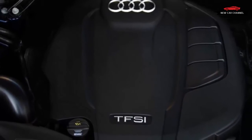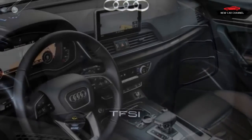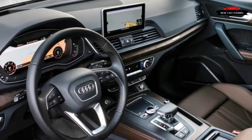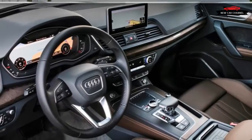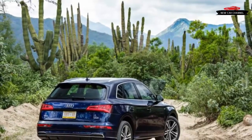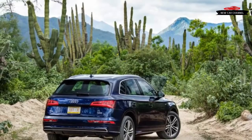Unfortunately, the fallout from the Volkswagen Group's diesel emissions cheating scandal means Q5 consumers in the United States likely won't be offered that choice. And while Audi engineered a six-speed manual transmission for the Q5, there's no chance of that gearbox reaching the land of the free.